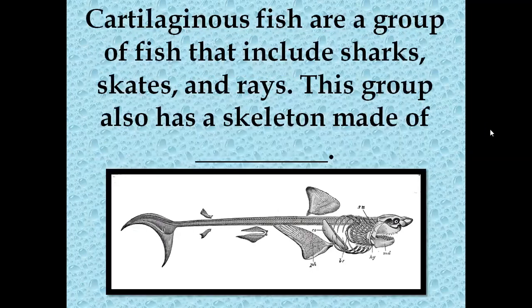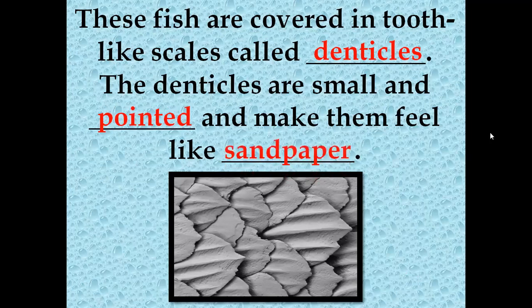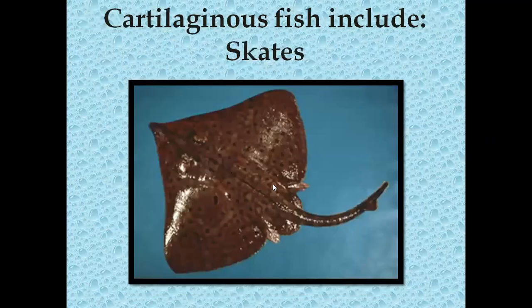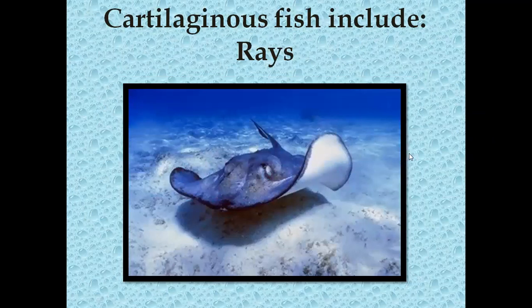The next type is the cartilaginous fish, and this group includes sharks, skates, and rays. This group is also made of cartilage for the skeleton. These fish are covered in tooth-like scales called denticles. Denticles are small and pointy and they make them feel like sandpaper — so if you've ever wanted to know what a shark feels like, sandpaper. A skate may look like a stingray, but the difference is it doesn't have any barbed stinger on the back end. At the zoo, you can often feel these animals as they swim around in big open containers.